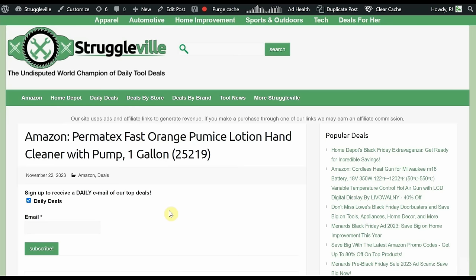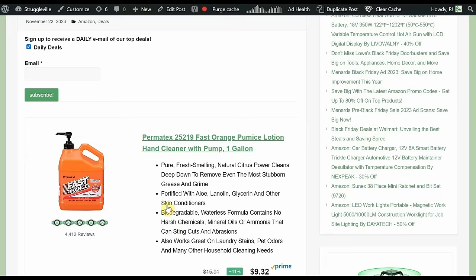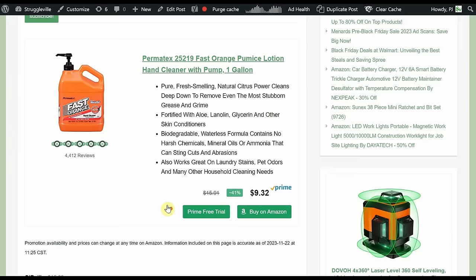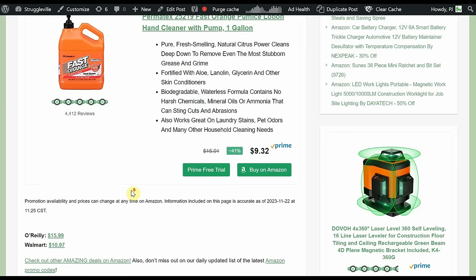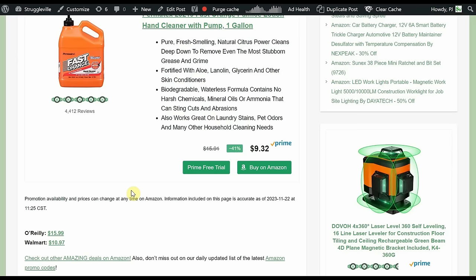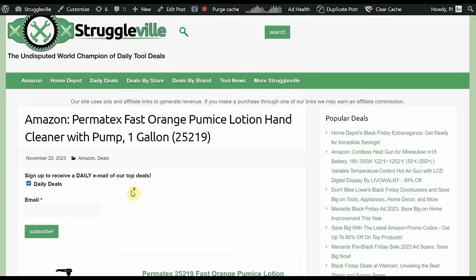Permatex Fast Orange Pumice Lotion Hand Cleaner — 1-gallon jug — at $9.32, and it has a 5 out of 5 rating. This stuff works pretty well. Just don't let it freeze — if you live in the north and leave it in your garage, frozen pumice doesn't work out well. O'Reilly's is $15.99 plus shipping, Walmart without a plus membership is $10.97 plus shipping. Pick up a couple of gallons and it'll last as long as you don't let it freeze.